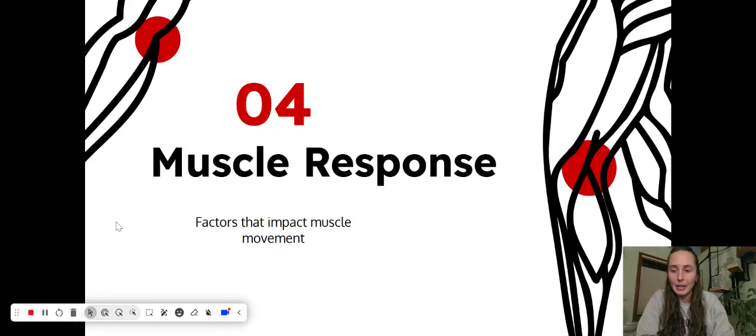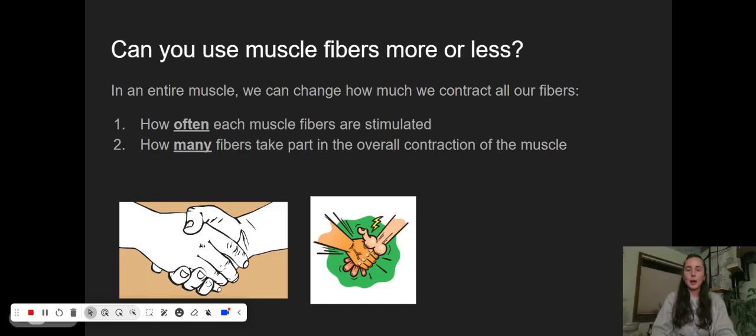This last section we're going to look at is how our muscles respond to the world around us — some factors that might impact how our muscles move or how effectively they move. We might want to think about whether we can use our muscle fibers more or less. In an entire muscle, we can change how much we contract our fibers, which is kind of crazy to think about. If you've ever received a handshake that's like shaking hands with a fish — or someone tries to crush all the bones in your hand — it's the same muscles, they're just controlling them in different ways. Your body needs to figure out how often to stimulate each muscle fiber and how many fibers take part in the overall contraction of that muscle.